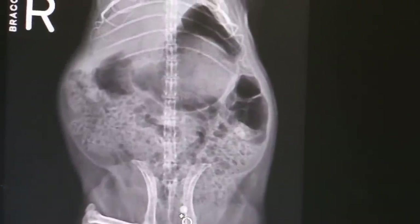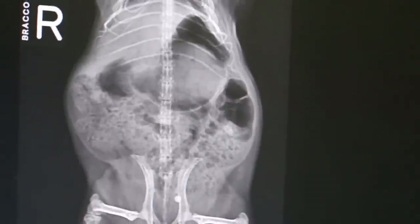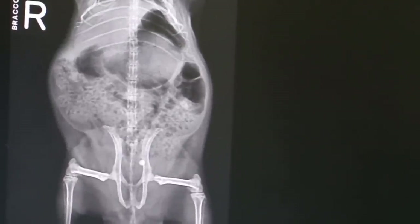How about the kidneys? The kidneys look okay. There was also a lot of stools, so I advised the owner to give fiber pellets and adjust feeding so that the stools would come out. The stools did come out.